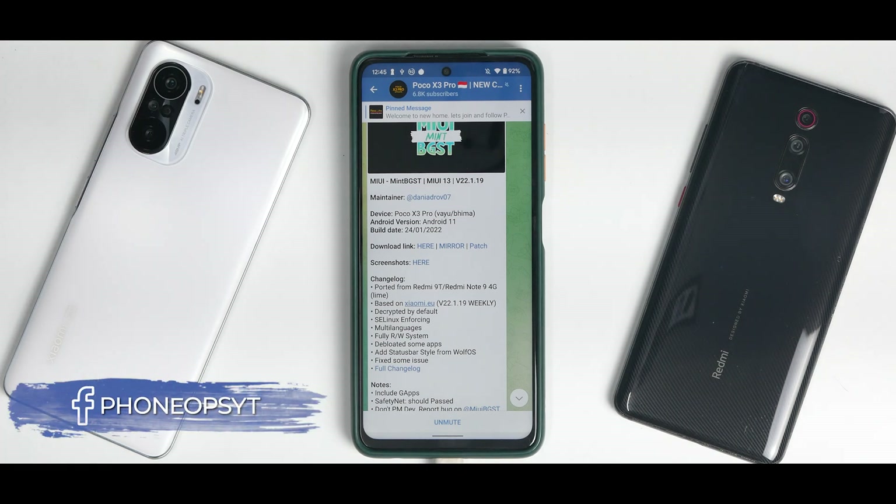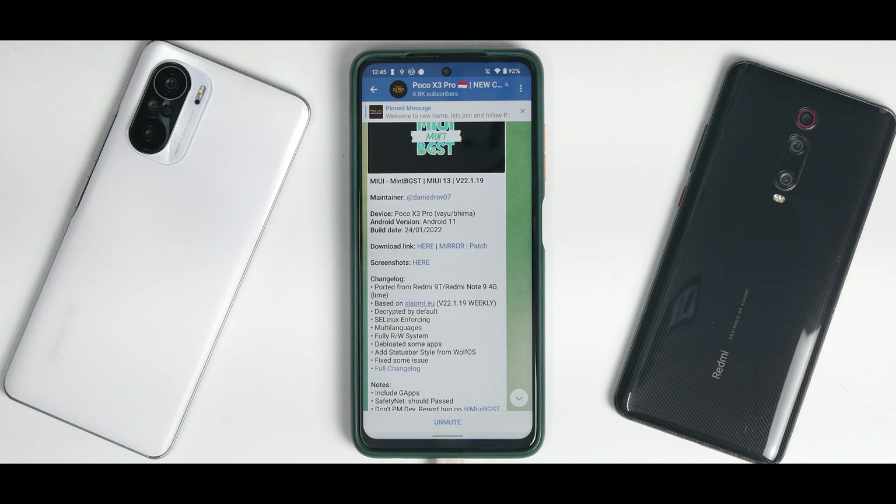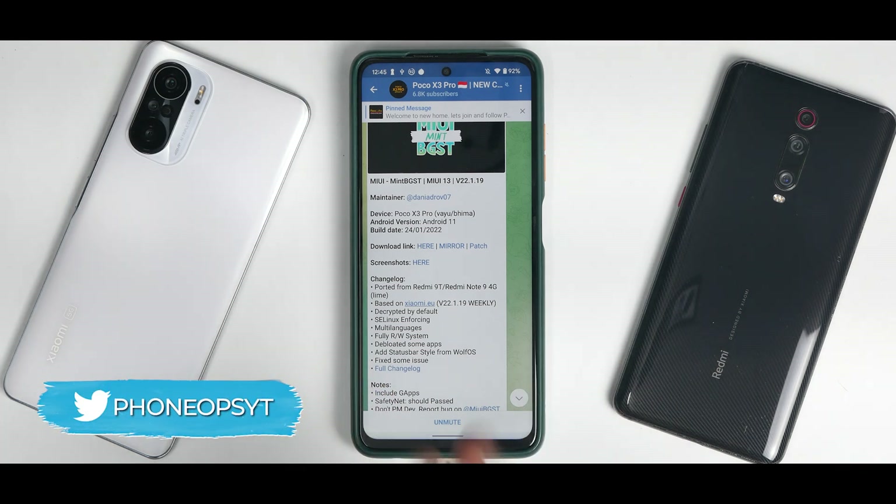So Poco X3 Pro users out there, we have yet another port of MIUI 13 from the same team, that is Mint BGST. This is again based on the latest weekly beta of MIUI 13. Now, this is not a review. I'm going to tell you how to install it.